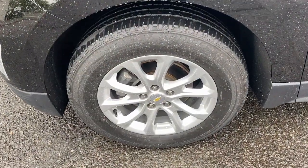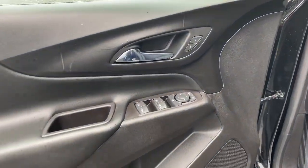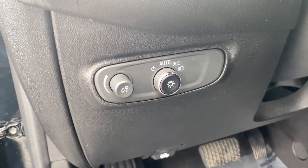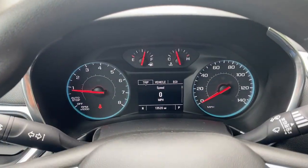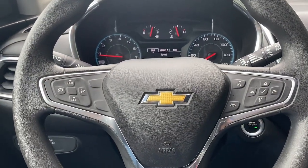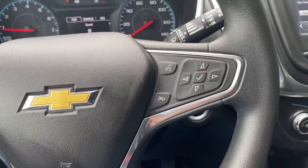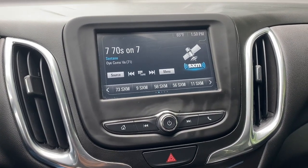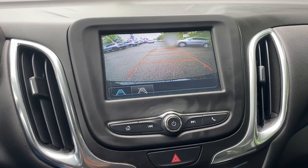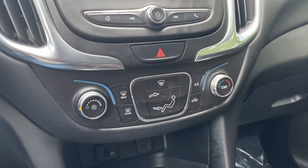Practical and functional meets stylish and comfortable in the Equinox. Take a test drive today. The Equinox.